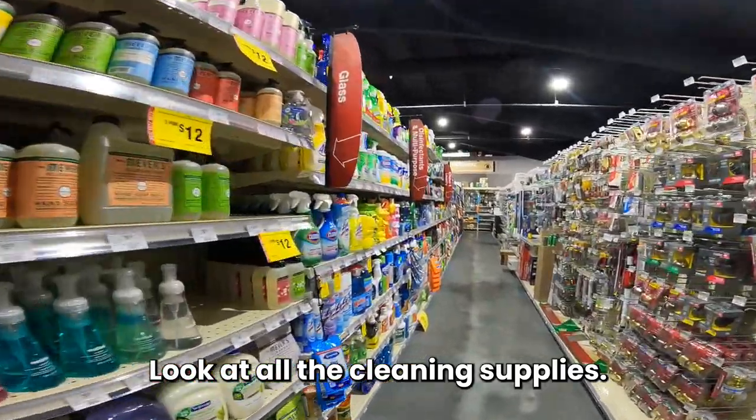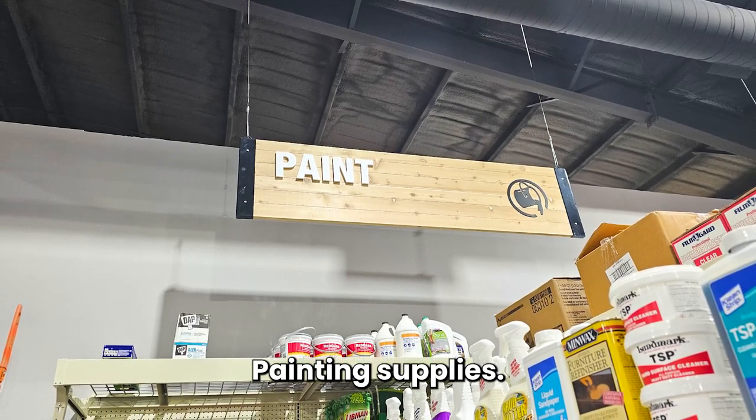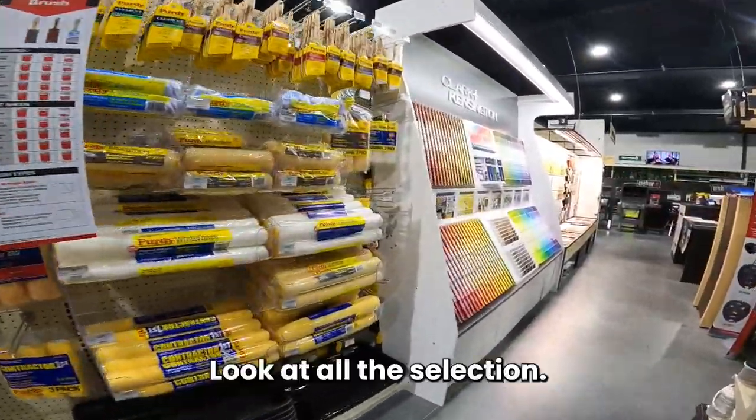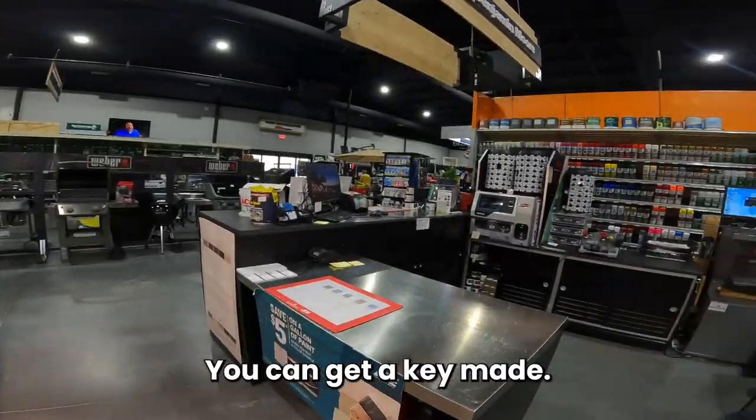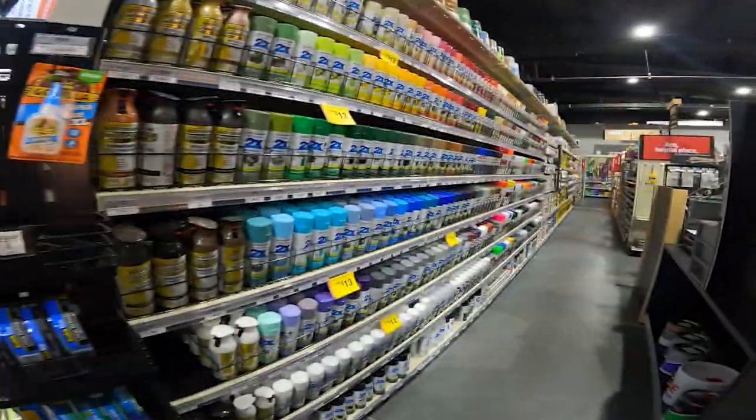Look at all the cleaning supplies and painting supplies. They can create any custom paint you'd like. Look at all the selection — you can get a key made, even fun keys, and spray paint.